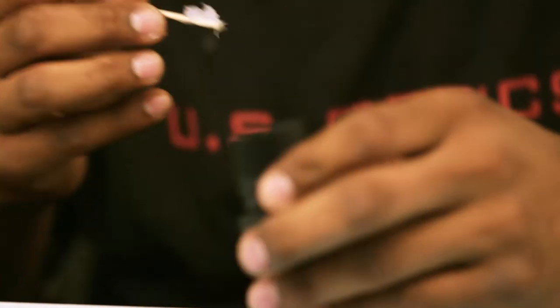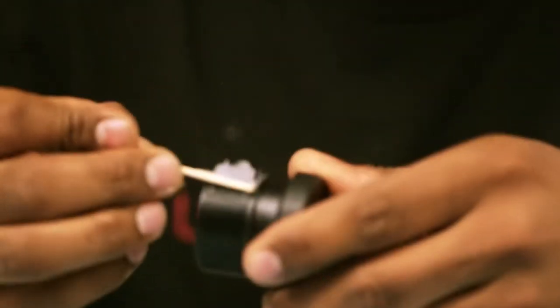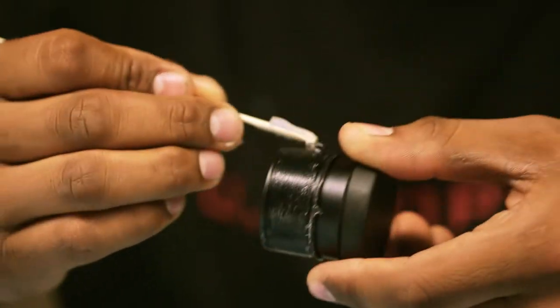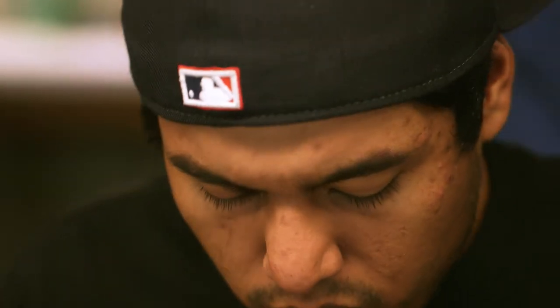Even here outside the clean room it's very clean and meticulous, but this isn't the clean room yet. Along the way we make sure that at every step of the process we're managing quality. When we get into the clean room it's even more stringent in the build process.